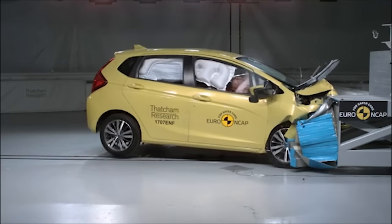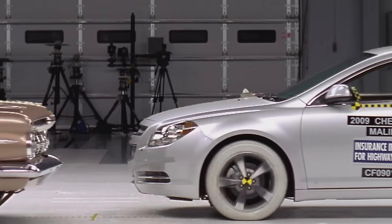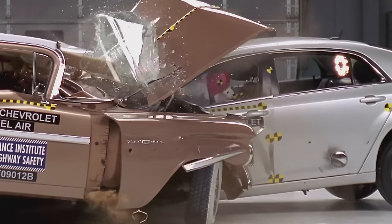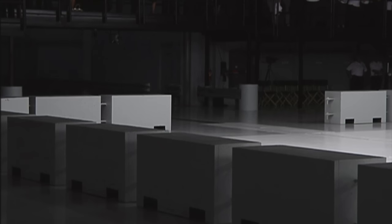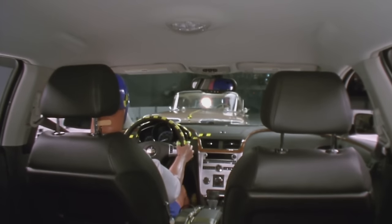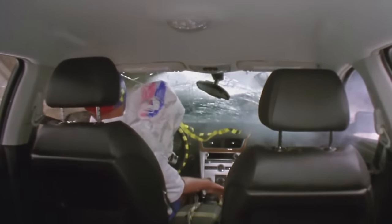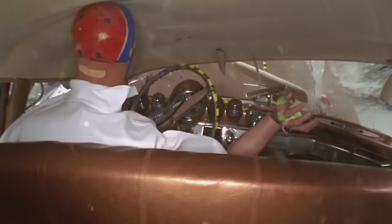In the US, the Insurance Institute for Highway Safety, or IIHS, painted a more dramatic picture of car safety evolution when it smashed a 1959 Chevrolet Bel Air into a 2009 Chevy Malibu. Both end up looking like mangled metal, but the newer car disperses the energy of the impact in a totally different way. Instead of a steering column slamming into his body, the driver of the Malibu gets cushioned and contained.